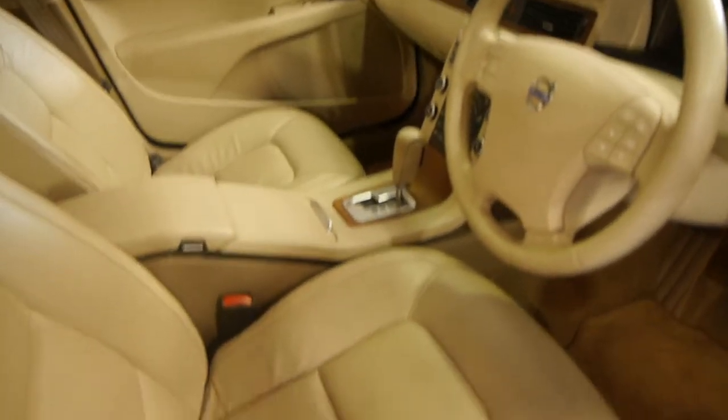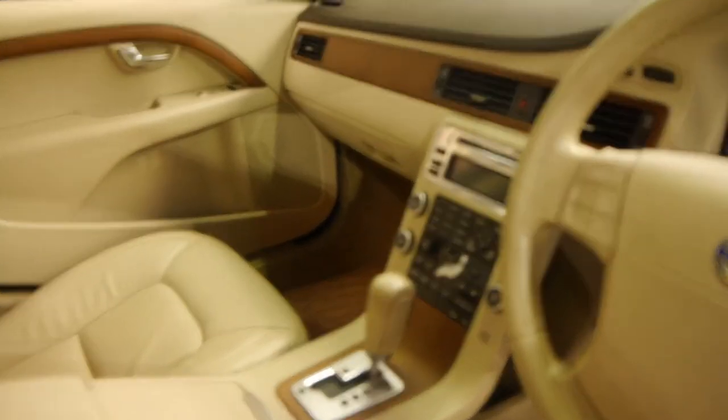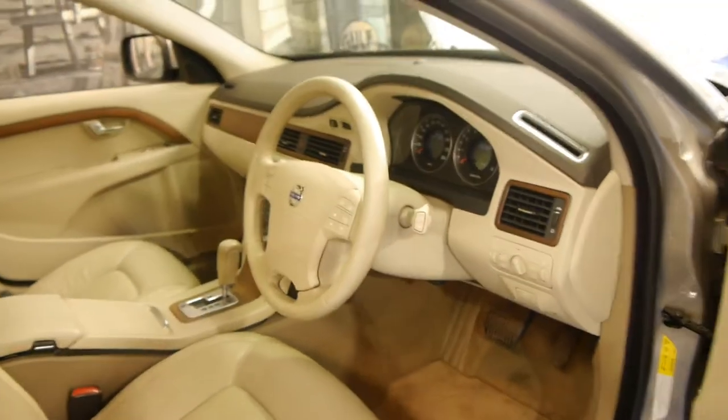Being an LE it's got perforated leather, heated seats, air-conditioned seats, Bluetooth, and timber. These are very nice cars, very expensive when they were new, and incredible value second-hand we think.